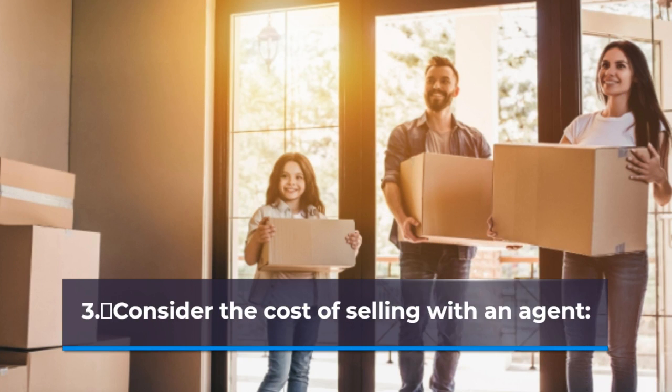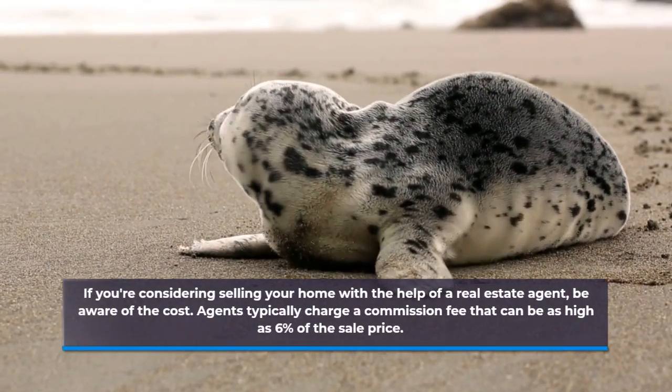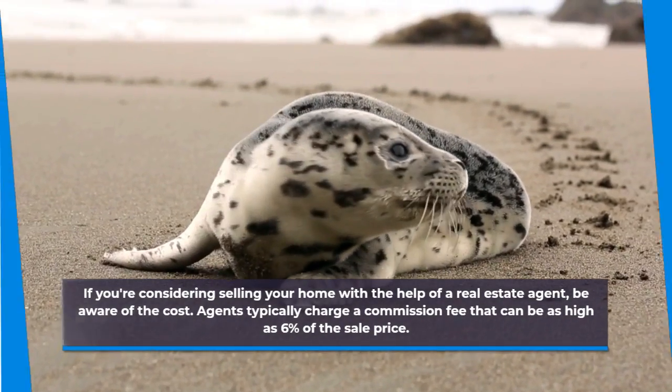Consider the Cost of Selling with an Agent. If you're considering selling your home with the help of a real estate agent, be aware of the cost. Agents typically charge a commission fee that can be as high as 6% of the sale price.